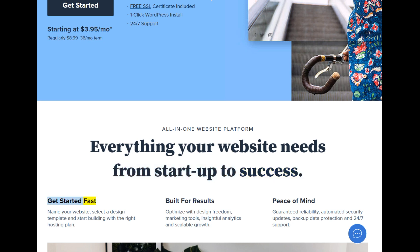Get started fast. Name your website, select a design template, and start building with the right hosting plan. Built for results: optimize with design freedom, marketing tools, insightful analytics, and scalable growth.